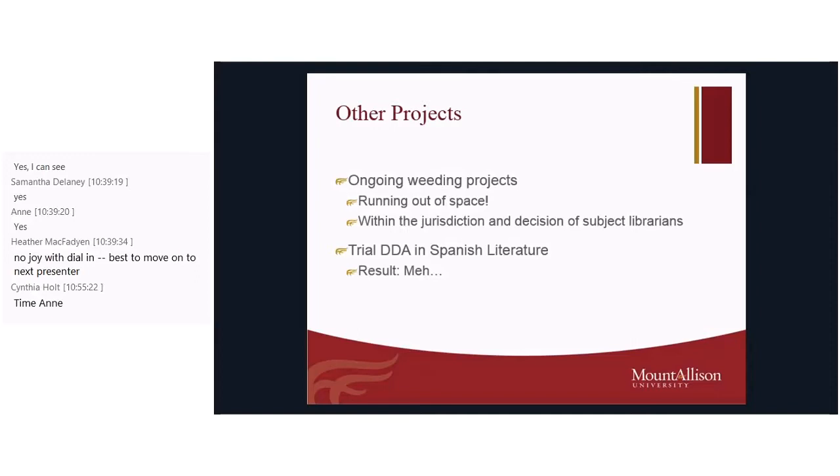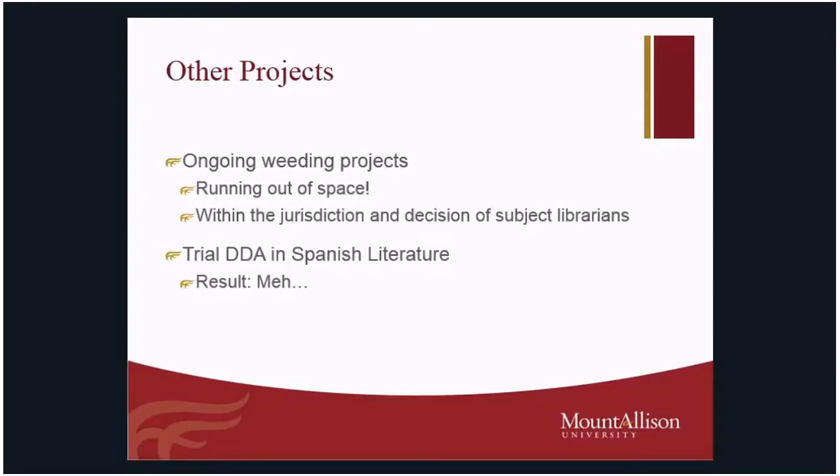I'm the subject librarian for Spanish literature and was getting an overwhelming 'we love e-books' voice from the Spanish literature faculty. So I created a trial demand-driven acquisition (DDA). Mount Allison does not currently use DDAs, PDAs, or any type of e-book program like that. This was my experiment to see if a DDA would actually work at Mount A. Spanish literature is a small enough area to try it and see what happens. My result was 'meh' — we've had about 300 books loaded into the system and only one has so far been purchased over the last six months, after notifying the Spanish faculty.